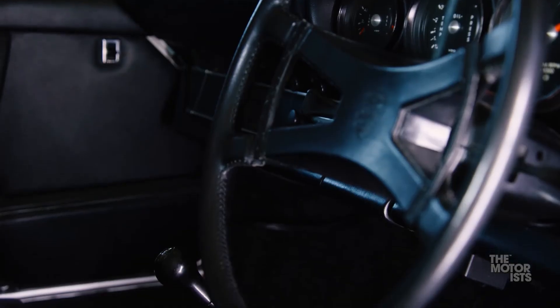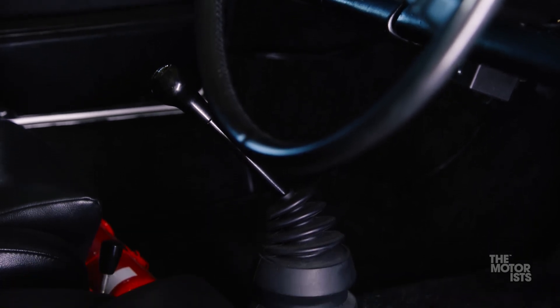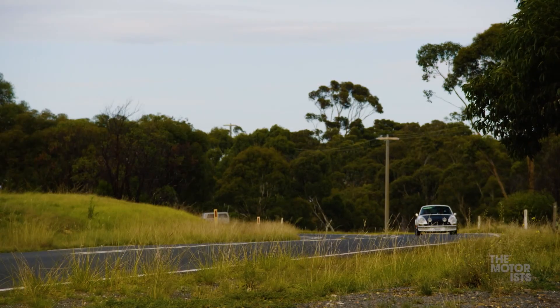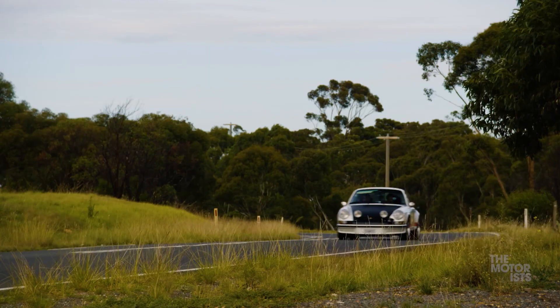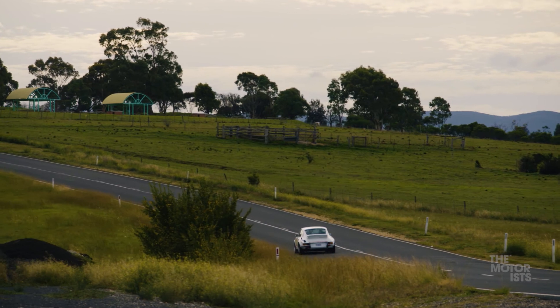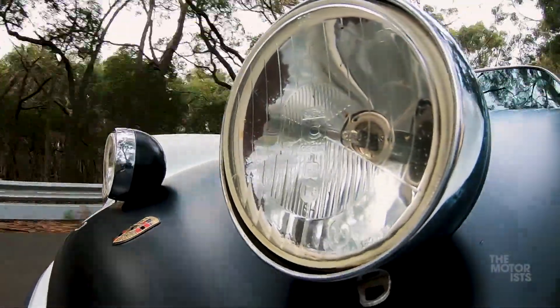How different is the gearbox in this car to an S? The RS gearbox is different to the 2.4S — because of the engine torque, they've changed the ratios in fourth and fifth. Below that you could spec what you wanted, but generally it was much the same. The gearbox has a little pump on it, a pump drive, which has a squirter for each gear set. The whine of the fan, that urgency — it's always egging you on to go faster. And that's the thing about 911s: any 911 makes a good driver better.